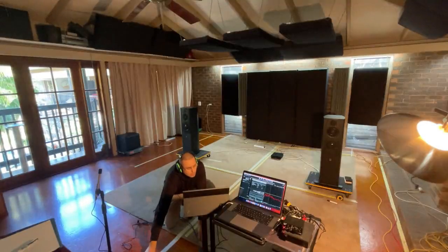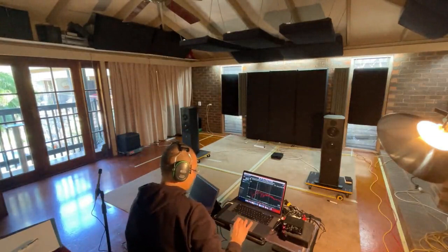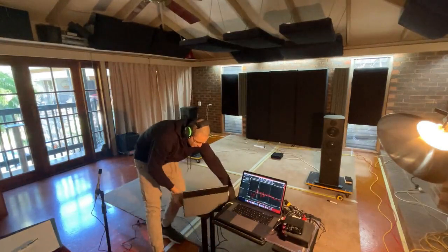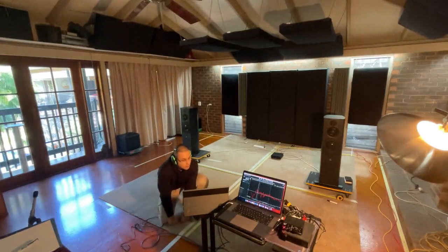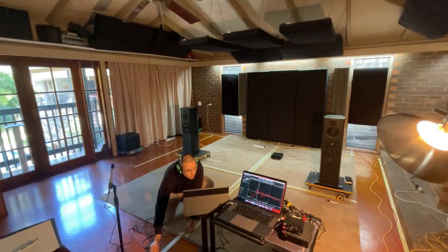Step 1: Performing an in-depth room mode study and analysis to identify problematic resonances and optimize acoustic performance. This foundational stage sets the groundwork for precise speaker and listening placement, ensuring balanced sound at the listening position.